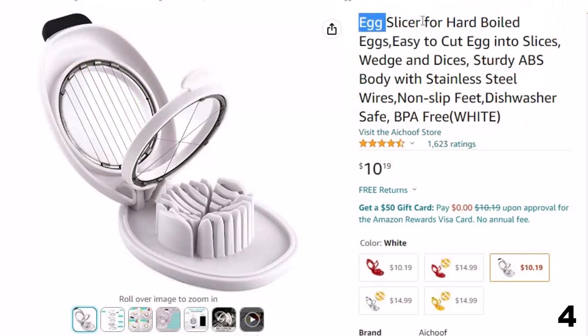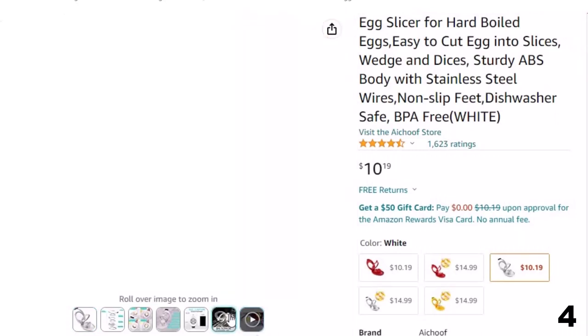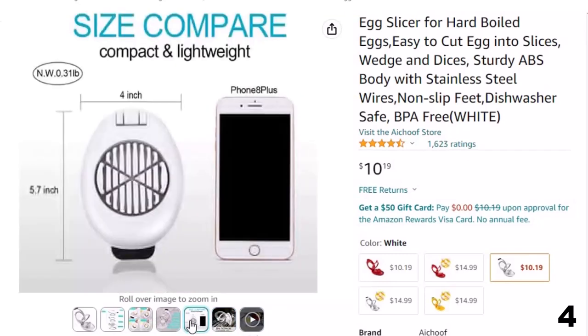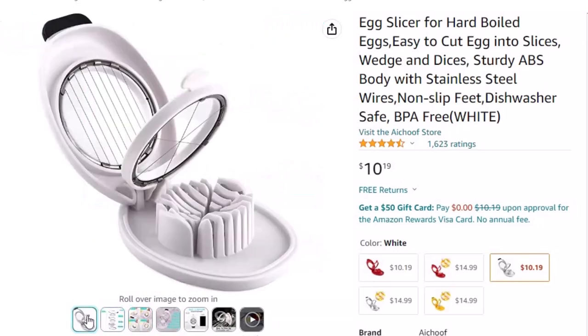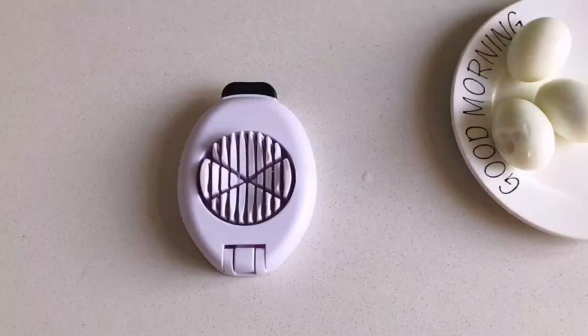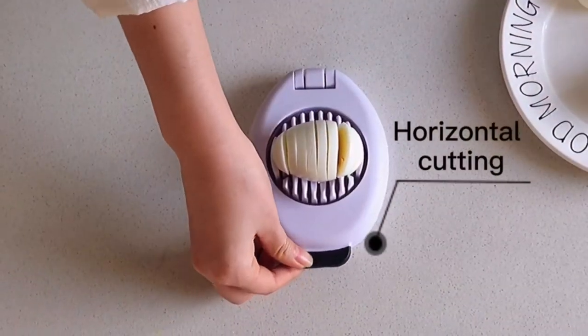Number 4: Egg Slicer for Hard Boiled. Now you can get it at around $10. This multi-purpose egg cutter quickly and easily slices a single hard-boiled egg into perfect 5mm slices and 6 wedges, and is also perfect to slice egg dice. Made with high-quality stainless steel wires, a non-slip base, soft grip handle, and durable ABS plastic. BPA-free and top-rack dishwasher safe. The tough stainless steel wires perform well not only for hard-boiled eggs but also for other soft food or fruit such as dragon fruit and butter. Compact size and lightweight material make it easy to store.